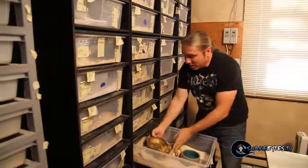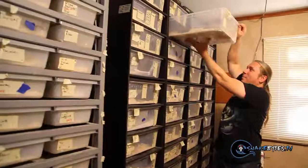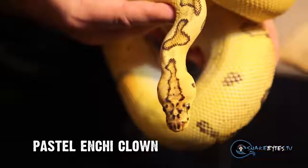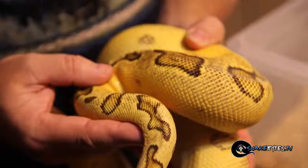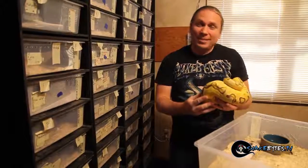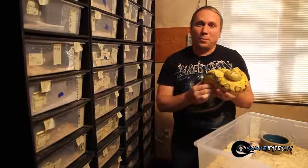As much as I love the Enchi clown, going one step further is just really amazing. Take a look at this snake right here. This happens to be an Enchi pastel clown, or a pastel Enchi clown. Holy crap, that thing is bright. Can you just imagine what that thing is going to look like when it's 2,500 grams? This thing is absolutely gorgeous. What a cornerstone for a beautiful project.